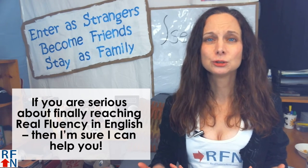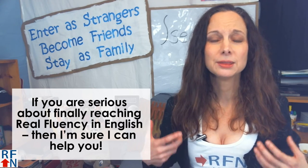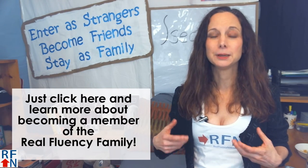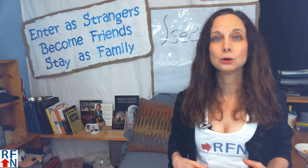If you are serious about finally reaching Real Fluency in English, then I'm sure I can help you. Just click here to learn more about becoming a member of the Real Fluency family. Or learn more about the English Fluency Formula or the Roadmap to Fluency in English. Or watch some of my other English lessons. Goodbye, and remember — with hope, anything is possible.